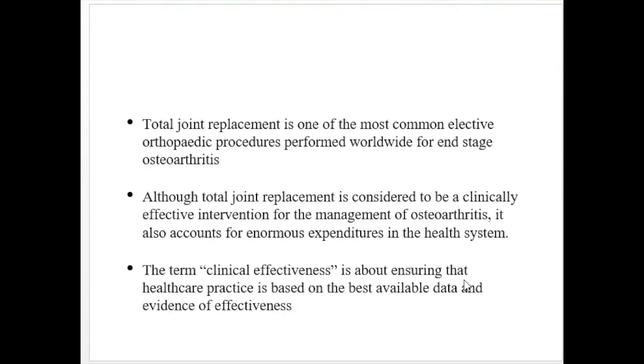Total joint replacement is one of the most common elective orthopedic procedures performed worldwide for end-stage osteoarthritis. Although total joint replacement is considered a clinically effective intervention for managing osteoarthritis, it accounts for enormous expenditure in the health system. Even after total joint replacement, full mobility is not always restored — approximately six percent of patients complain of pain for which no explanation is available to clinicians.